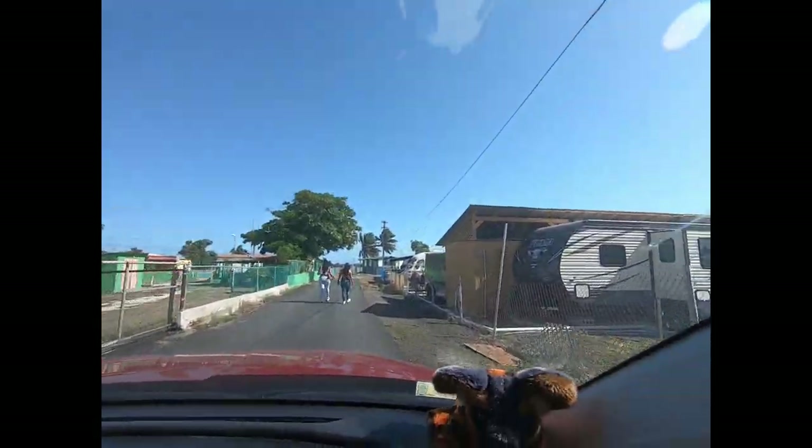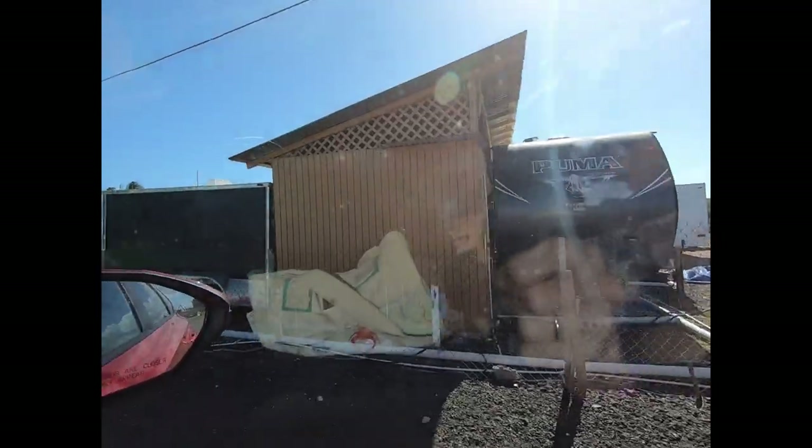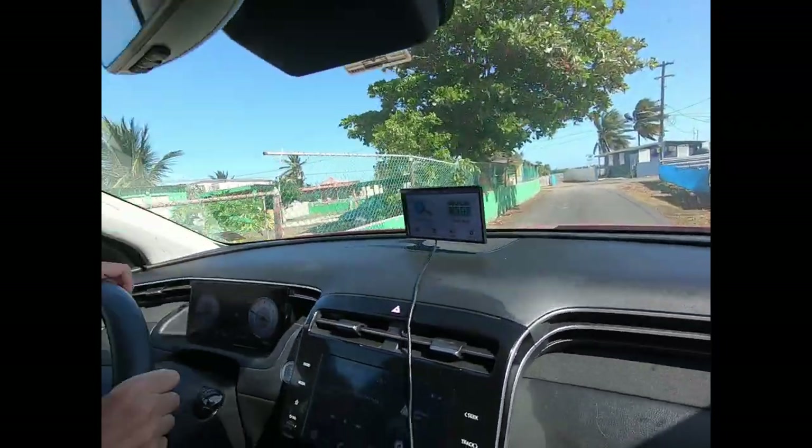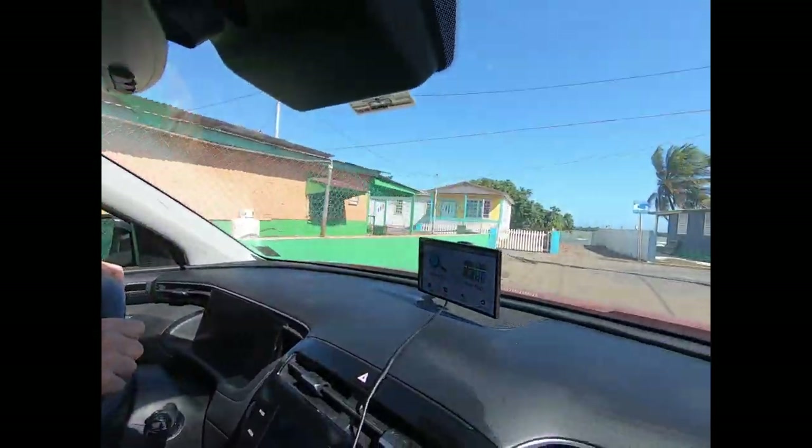This is one of those areas where people move in with their RVs — they have little structures. This used to be some sort of actual camp place. Cabins.